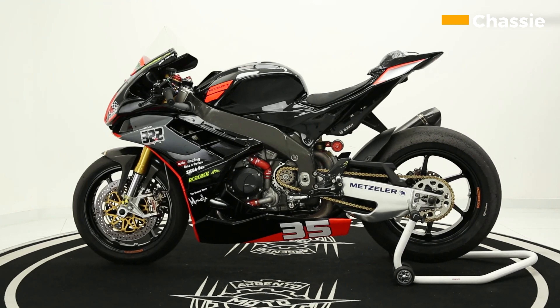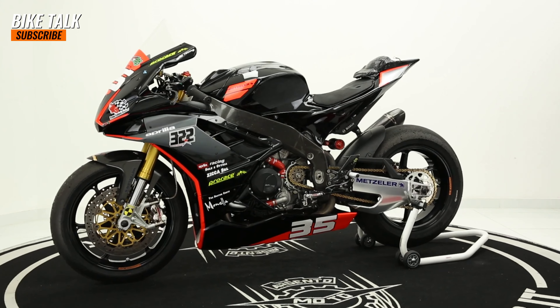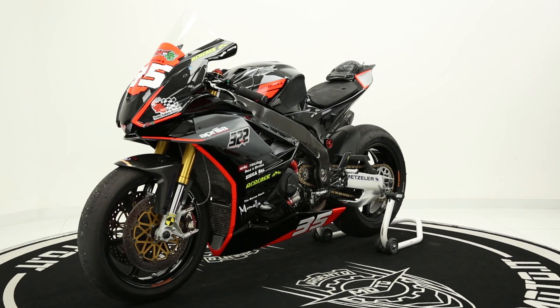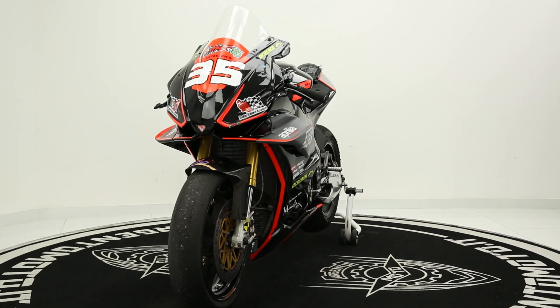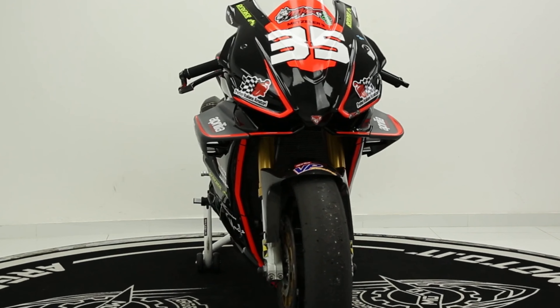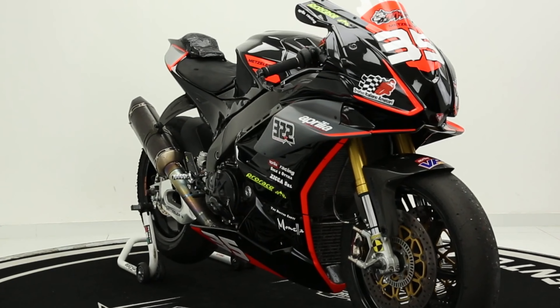The new RSV4 features a new aluminum twin-spar chassis that is both lightweight and strong. The chassis is also very stiff, which helps to improve handling and stability. The new RSV4 also features a new swing arm that is made from forged aluminum, which is also very stiff and helps to improve acceleration and braking.